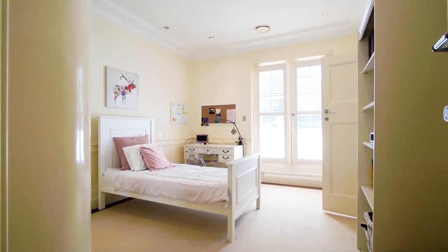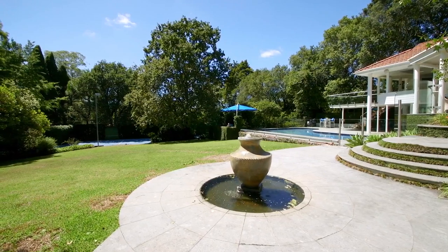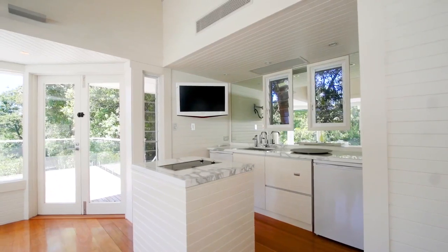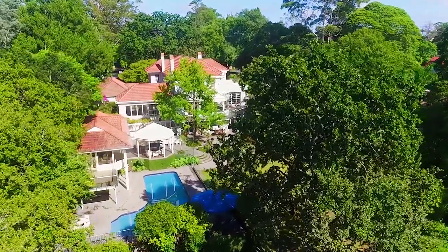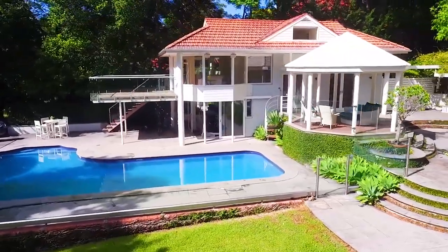Boasting seven bedrooms and eight bathrooms, this architecturally stunning home is completely enticing. And the guesthouse is no exception. With marble finishes, it's completely self-contained and has a fully equipped gymnasium downstairs, which opens up onto a large, inviting, and beautifully presented pool.